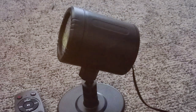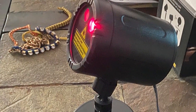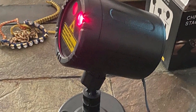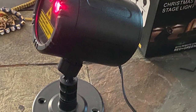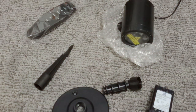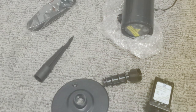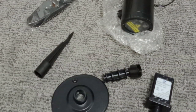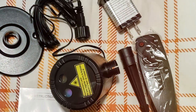Durability is assured with a design that withstands the elements, meaning you can enjoy its charm year after year without worrying about wear and tear. Feature-wise, the Bluffen LED projector is loaded — it offers a range of festive images and patterns, from snowflakes to Santa Claus, making it perfect for any holiday theme. Its energy-efficient LED lights provide bright illumination while keeping energy costs down.